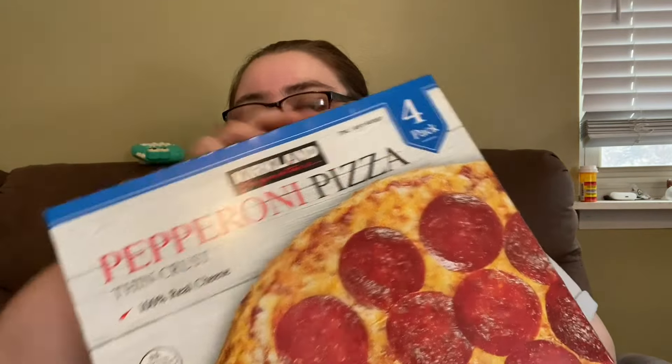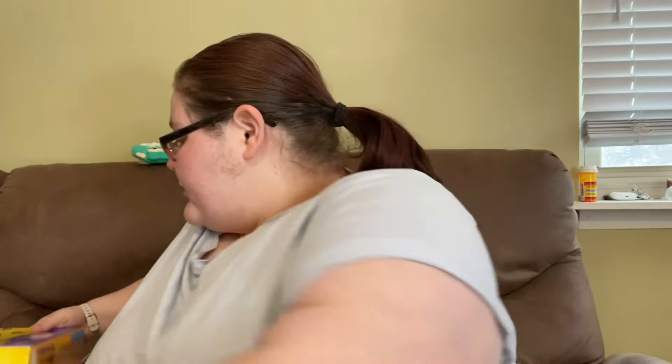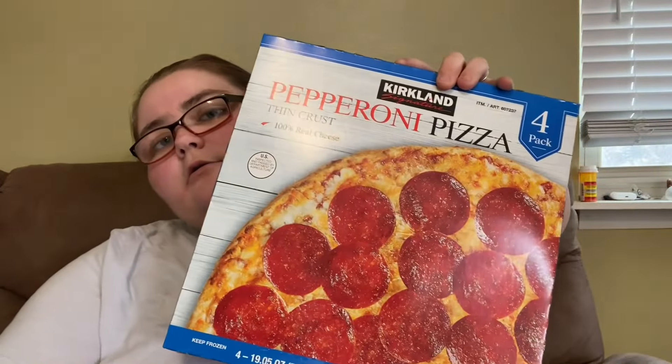We got two boxes of the pepperoni pizza — thin crust, you get a four-pack — so two boxes of those. We also got a box of the Tostitos pizza rolls pepperoni and another box of pepperoni, just to have in the freezer.